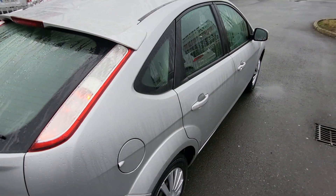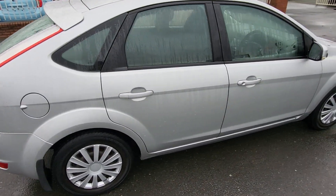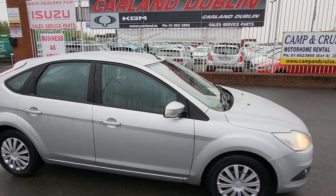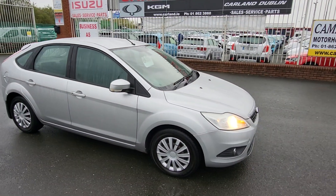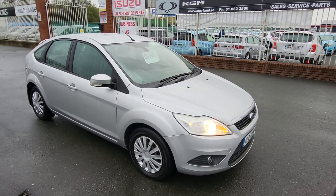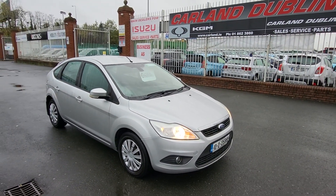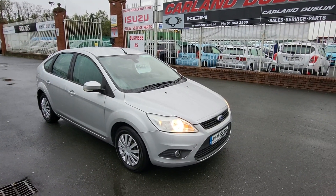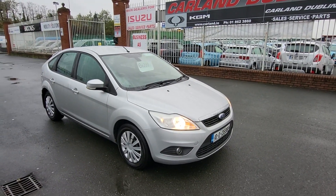If you're interested in this Ford, give me a call. Our number is 01 862 3860, extension one for sales. We are an approved main dealer here on the Airport Road, established since 2007. Our Eircode to bring you right to the gate is K67 AR55.